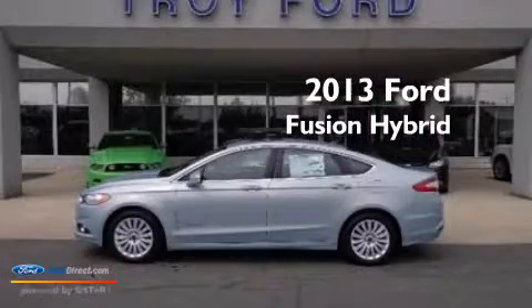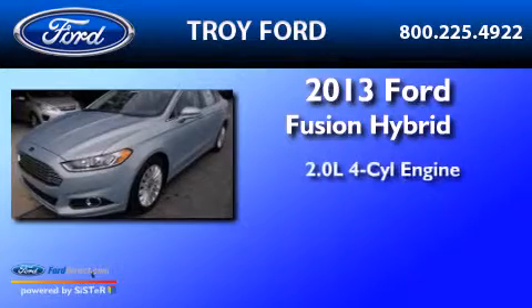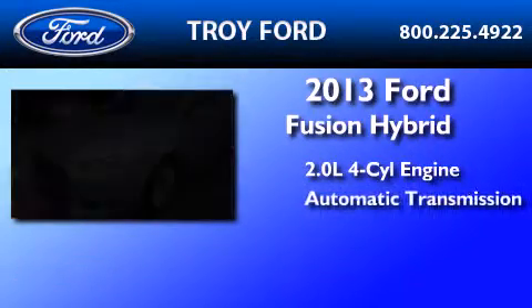This is a brand new 2013 Ford Fusion Hybrid. It has a 2.0 liter 4-cylinder engine and an automatic transmission.